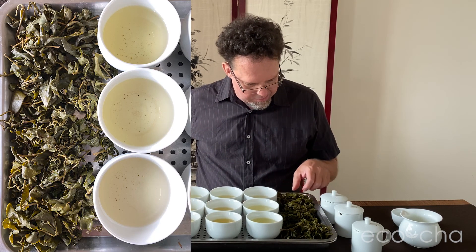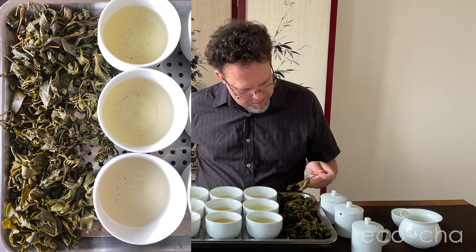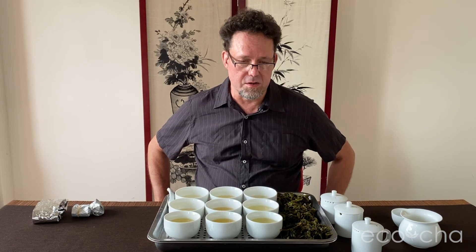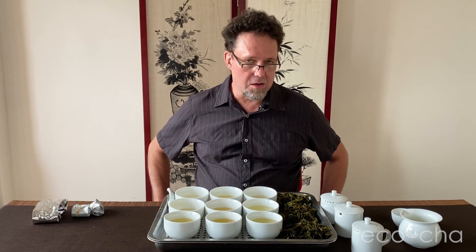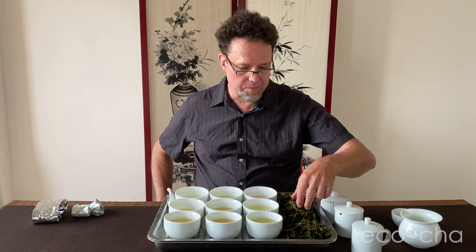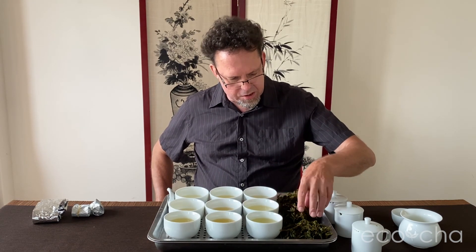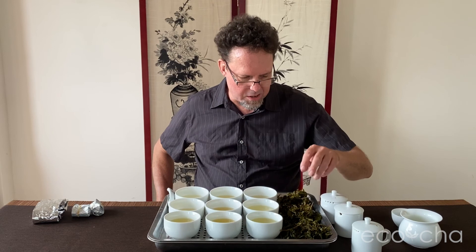We've got a bed of leaves here. The Lishan stems are particularly thick. The first thing that comes to mind is that the spring growing season was particularly long this year — it didn't get warm and it had enough rainfall, but winter held out for a long time. Harvests were significantly delayed, by a week or maybe up to three weeks in some cases. The Lishan leaf is thicker and more substantial, with a little bit more age to it. The Shanlinxi — I was at the factory a few times during this harvest and up on the mountain when they were picking, and they picked Yang.